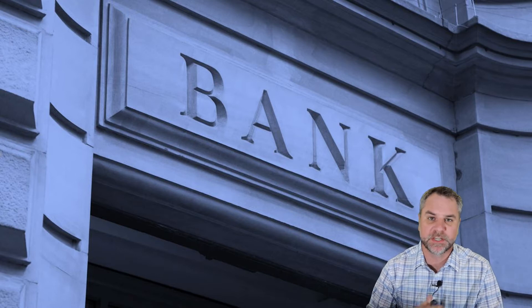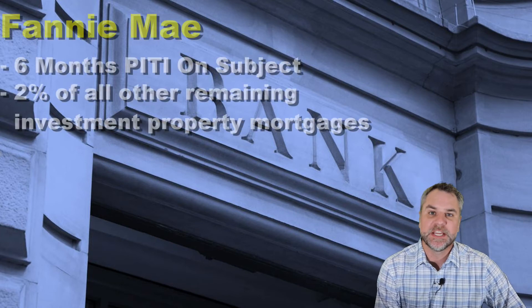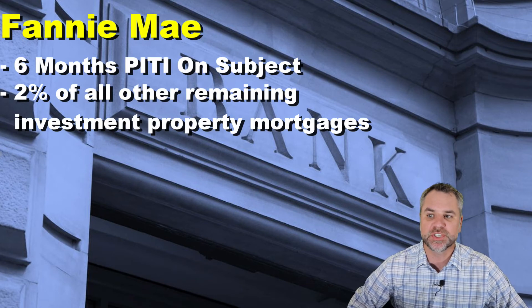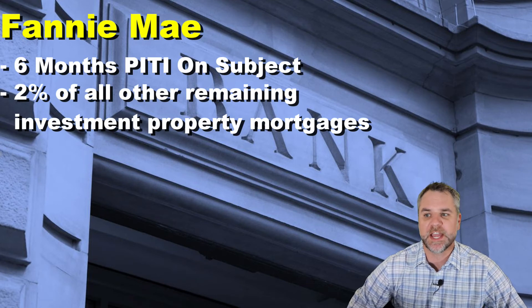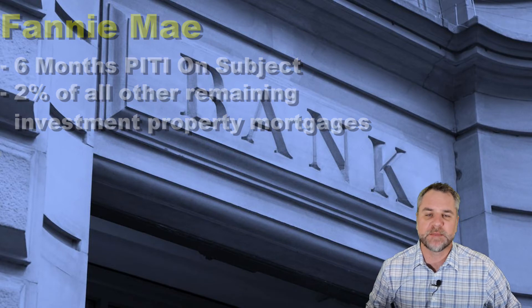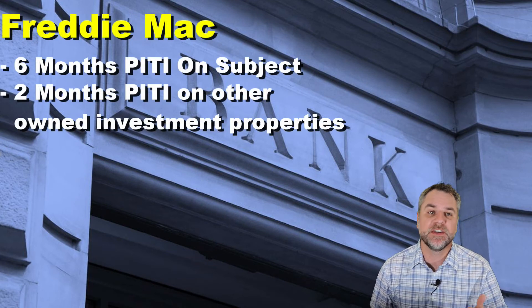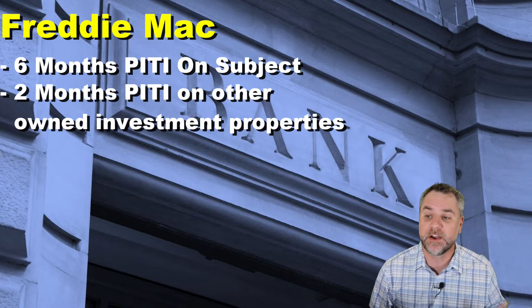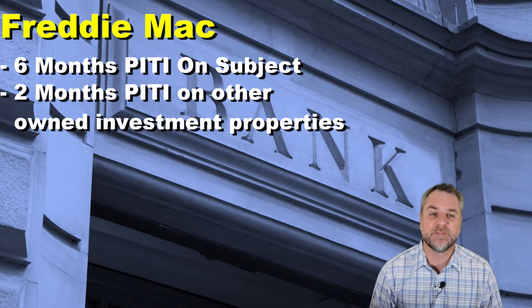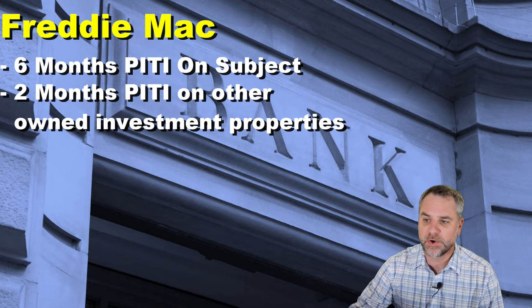If you own one to four properties or plan on purchasing a third or fourth property, with Fannie Mae you're required to have six months of principal, interest, taxes, and insurance (PITI) on the subject property you're purchasing, plus two percent of all other remaining investment property mortgage balances. The rules for Freddie Mac are that you need six months of PITI on the subject property and two months of PITI on any other owned investment properties, excluding your primary residence.